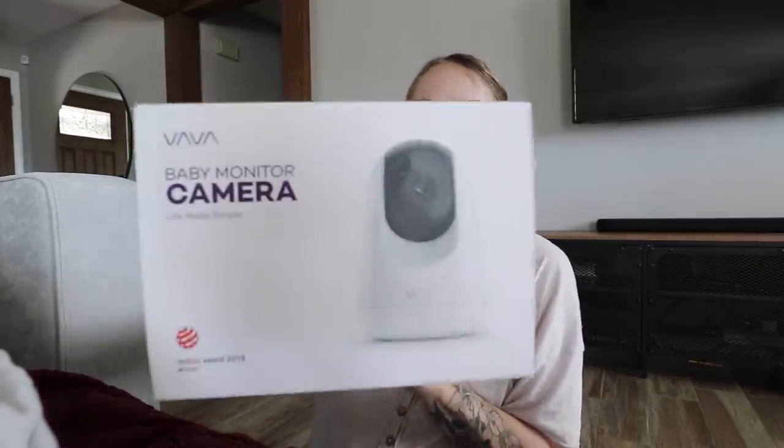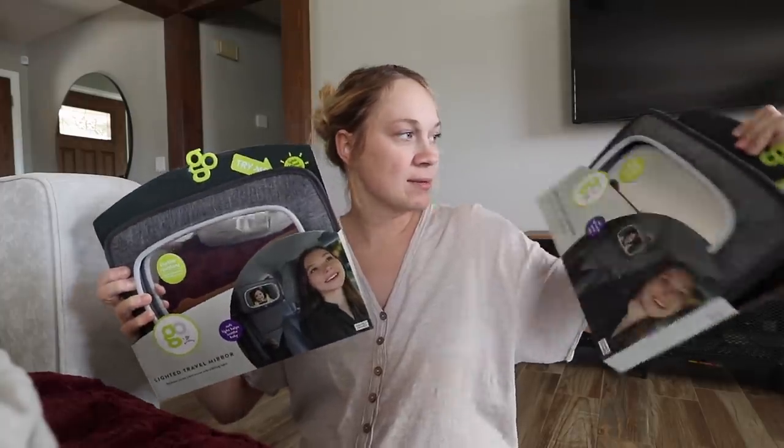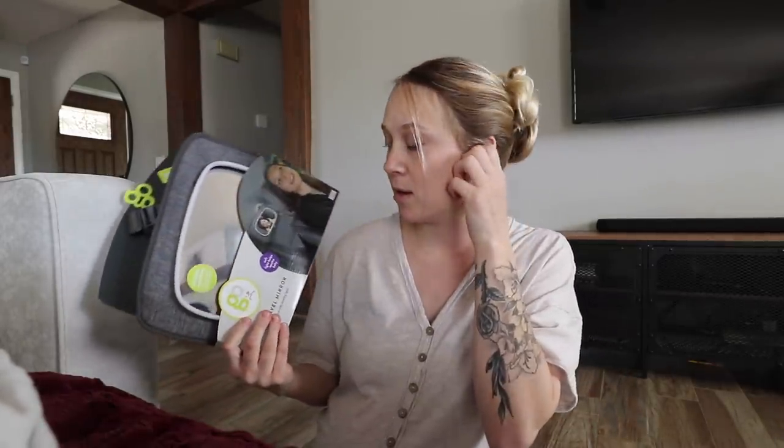This is a new camera because we have the Vava baby monitor — I'm obsessed with it, it's the best baby monitor I've ever used. We worked with them a couple months ago and I'm still absolutely in love with it. We needed an extra camera because we have one in Emma's room, and this one will keep an eye on the babies if they nap in our room. I also got two little car mirrors — these aren't fancy but you can turn a light on, which is nice for nighttime.